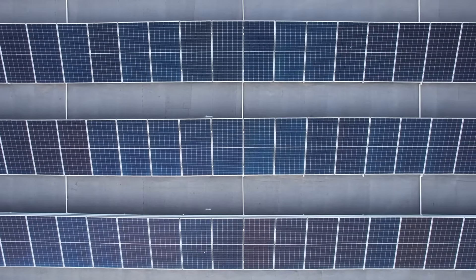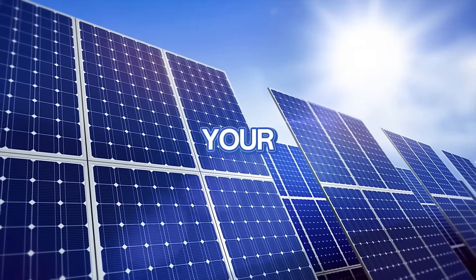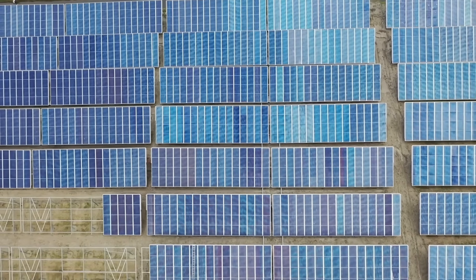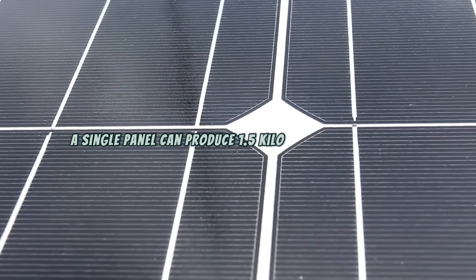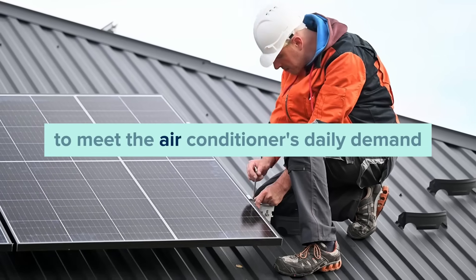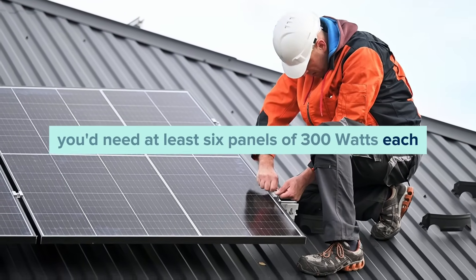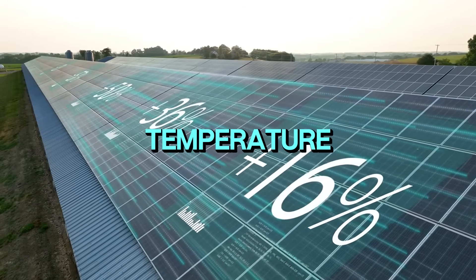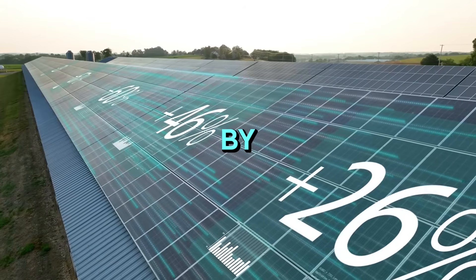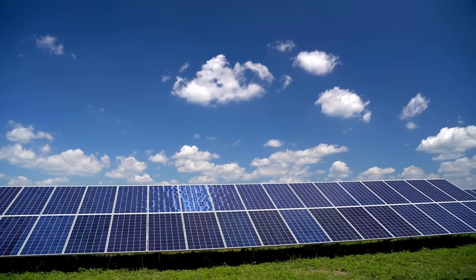Now let's talk about solar panels. The energy a solar panel produces depends on its wattage and the number of peak sunlight hours in your area. A standard 300-watt panel generates about 300 watt-hours per hour of sunlight. If your location gets an average of five peak sunlight hours a day, a single panel can produce 1.5 kilowatt-hours per day. To meet the air conditioner's daily demand of 8.4 kWh, you'd need at least six panels. But solar panels don't operate at 100% efficiency — dust, shading, and temperature variations can reduce output by 15–20%, so you'll need a couple of extra panels, bringing the total to around 8 panels.